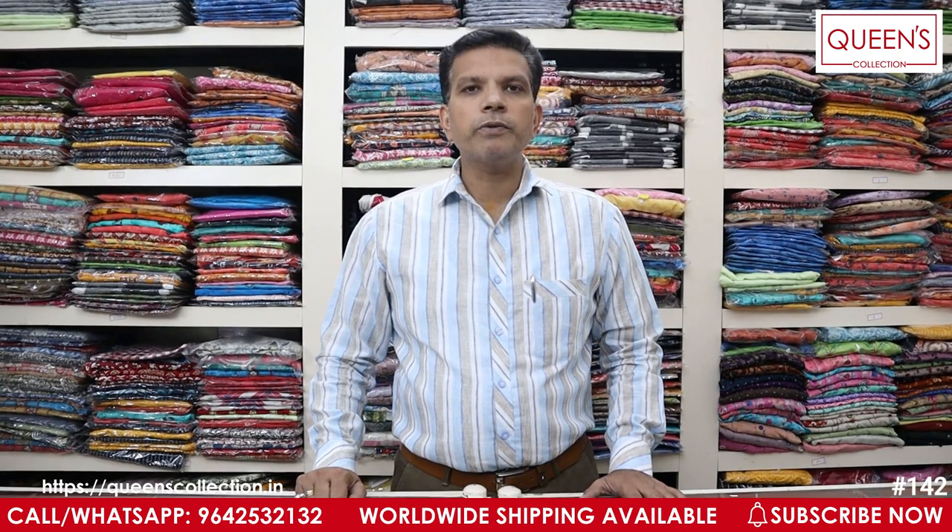We have a good variety available for 1 or 2 days. In the description there is a WhatsApp number. If you have a screenshot, you will get a response. There is also a stitching facility available, along with courier and worldwide shipping facilities.